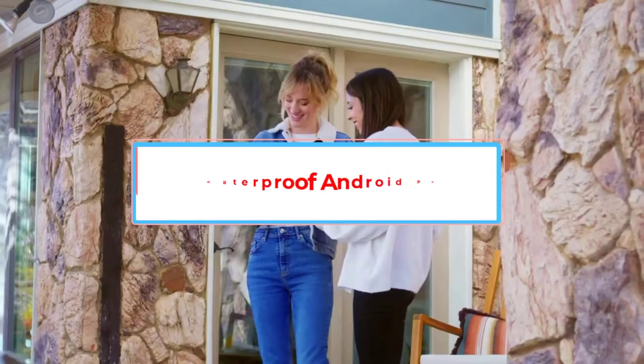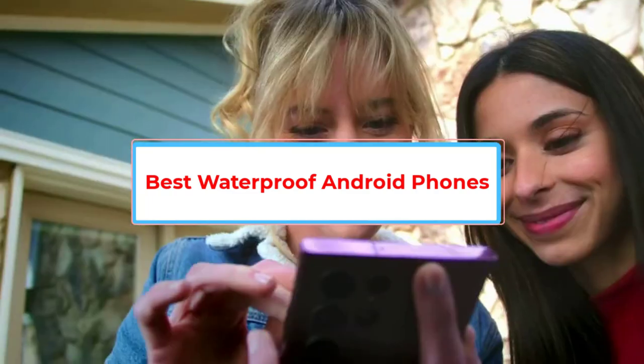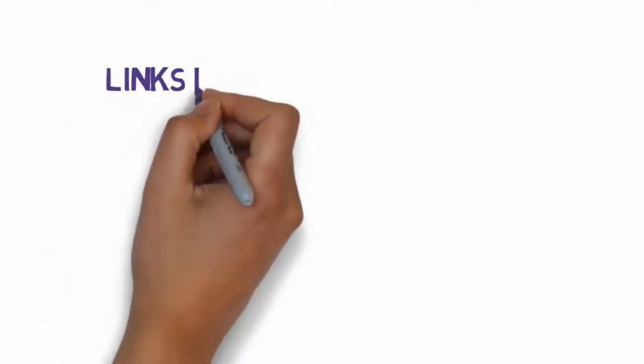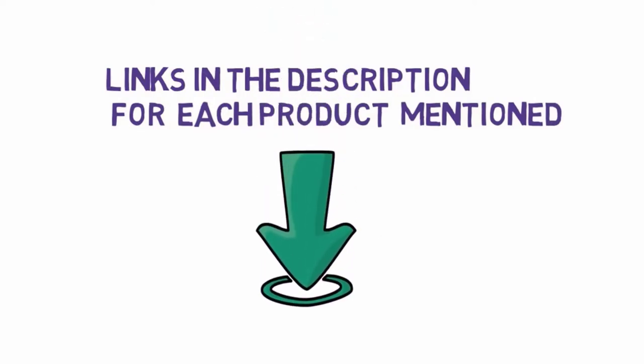Are you looking for the best waterproof Android phones? In this video we will look at some of the 5 best Android phones on the market. Before we get started, we have included links in the description, so make sure you check those out to see which one is in your budget range.